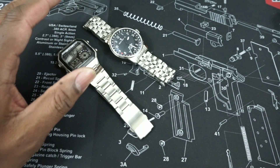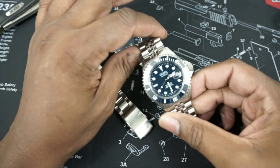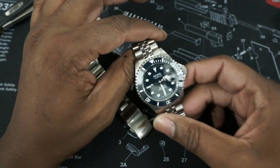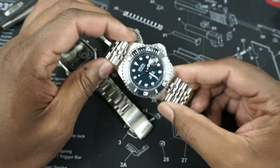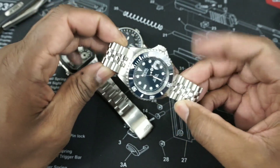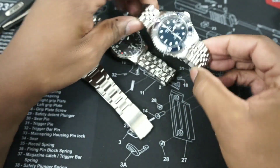Now I'll do my dive watches. This was a Christmas present this past Christmas — this is a Gevril Wall Street and it's blue and it's beautiful. This watch is really high quality, and it's probably a reason why I'll never get a Submariner because I really have too many divers and I really like wearing this watch.